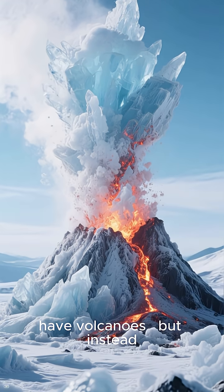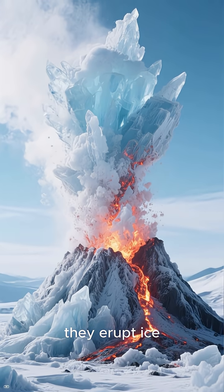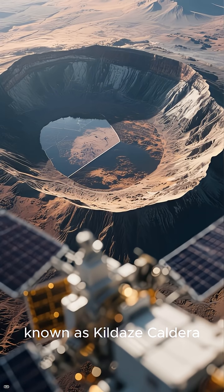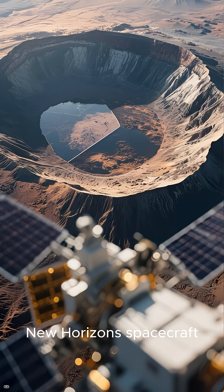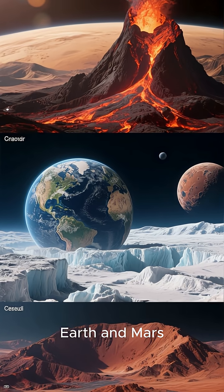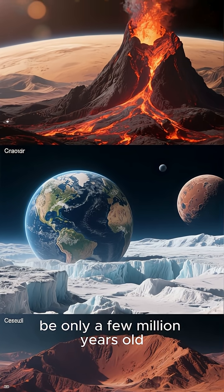That means Pluto might have volcanoes, but instead of molten rock, they erupt ice. Researchers focused on a structure known as Kildazi Caldera, using images from NASA's New Horizons spacecraft. By comparing it to volcanic sites on Earth and Mars, they discovered icy deposits that could be only a few million years old.